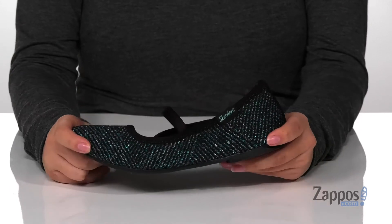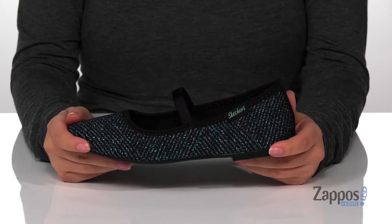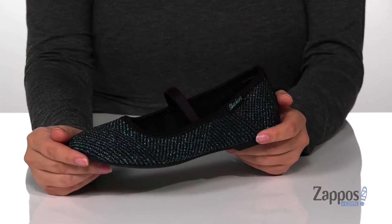They have a shock absorbing midsole that is flexible, and at the back is a heel that's going to give your kids a small boost in height. Underneath is a lightly textured outsole for traction, and I think these would pair so well with a purple top. Add this sparkling style to your kids' closet. They're by Skechers Kids.